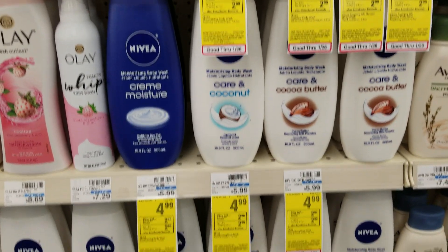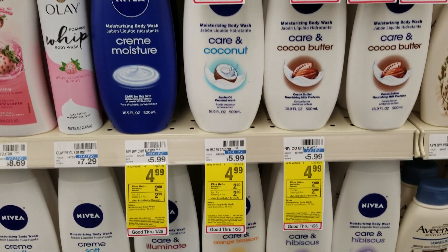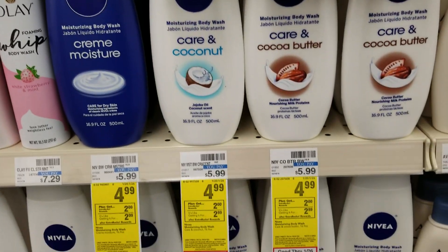Hey guys, it's me again from the Elected Girl at CVS. The Nivea is $4.99 and you're going to get a $2 ExtraBucks back this week, making it $2.99. I think we had some manufacturer coupons that you could use to lower your out-of-pocket on those.